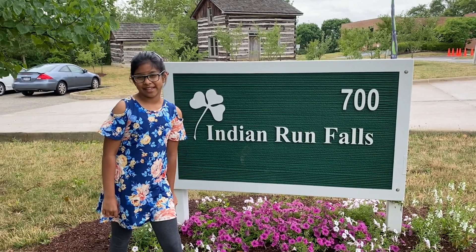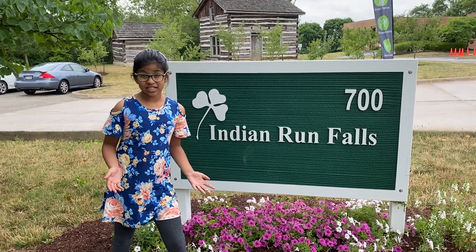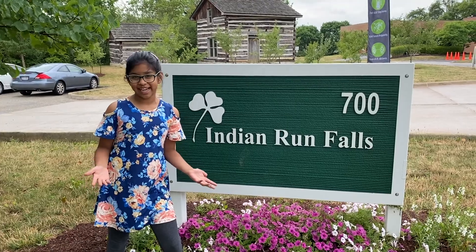Hey guys, today I'm going to take you to the Indian Run Falls. It's the first time I'm being here and let's see what's inside.